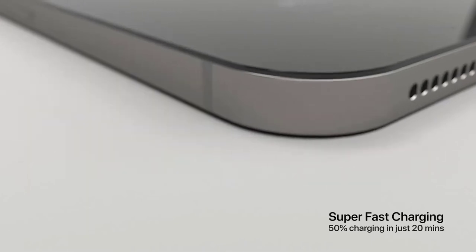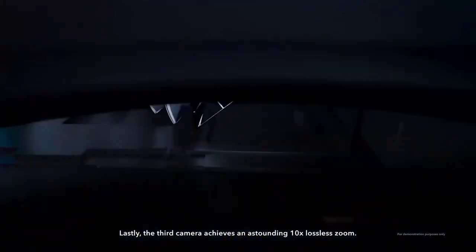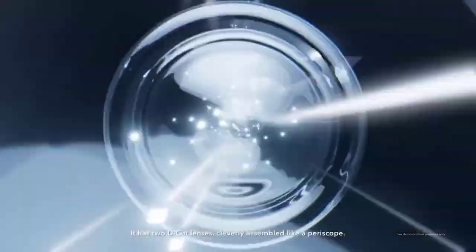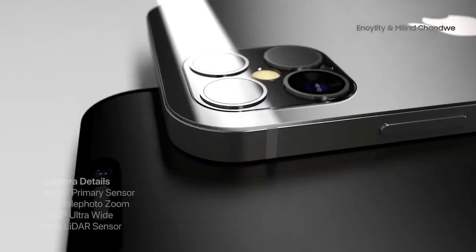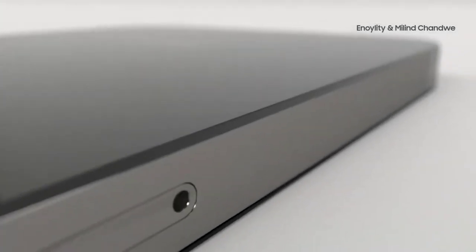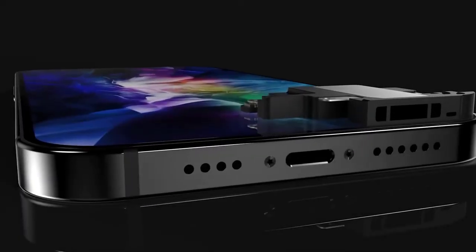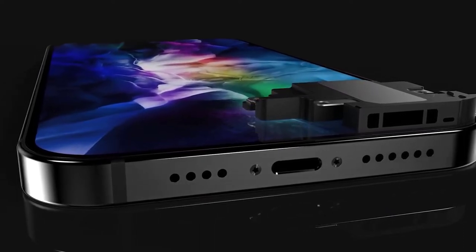The iPhone 12 is coming with improved cameras, as was always expected. The periscope lens is not happening and is saved for next year's iPhone. Apple is moving to Largan and Sunny Optical lenses and introducing voice coil motors, which is improved stabilization that uses magnets to improve autofocus as well.